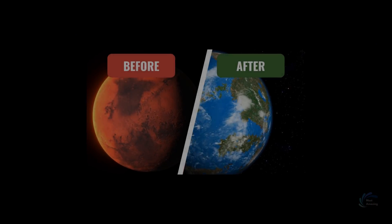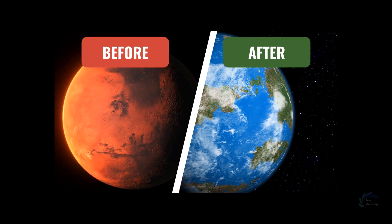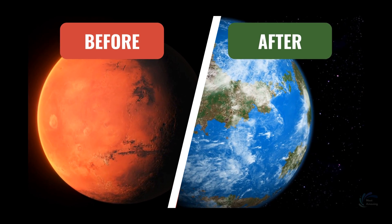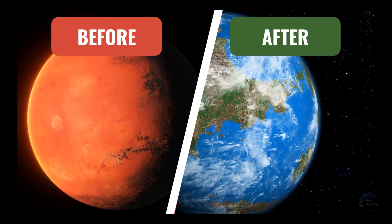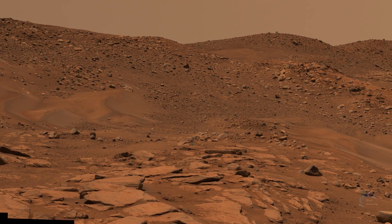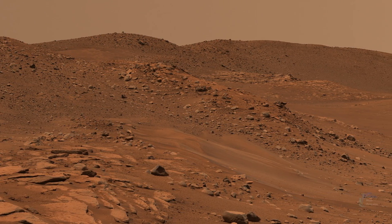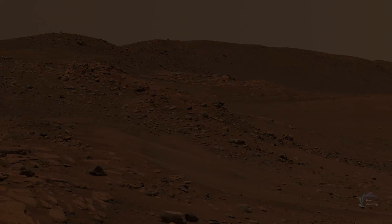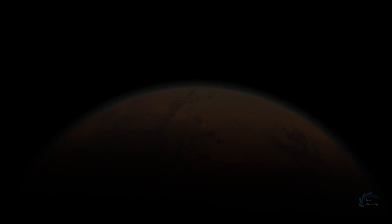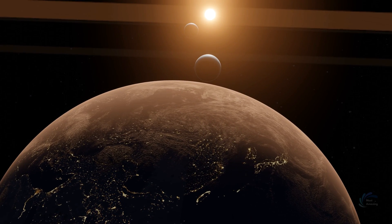Let us delve on a journey from the current state of Mars to a habitable planet. We will outline the six steps involved in the gradual transformation of Mars, focusing on each step's significance and its role in making the planet livable. Terraforming Mars is not an easy task. It requires overcoming enormous obstacles such as lack of water, oxygen, and magnetic field, extreme temperatures and radiation, and the long distance and isolation from Earth. But it also offers incredible opportunities for exploration, discovery, and survival of humanity.